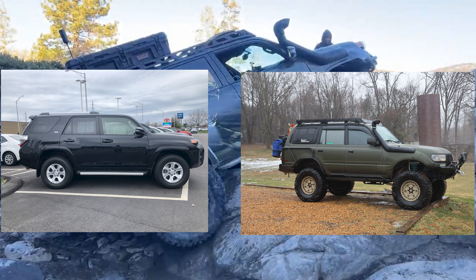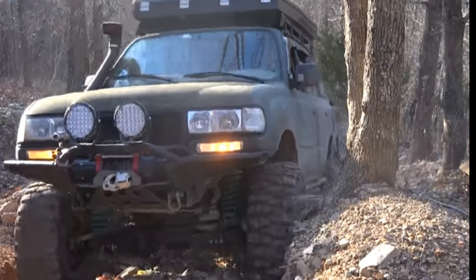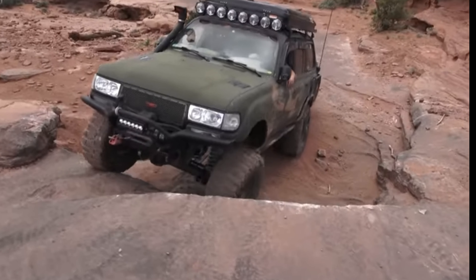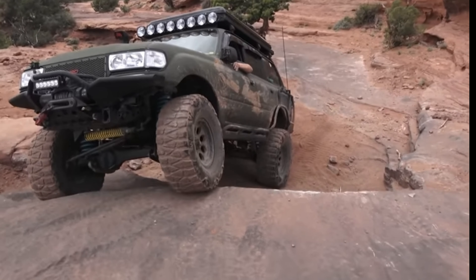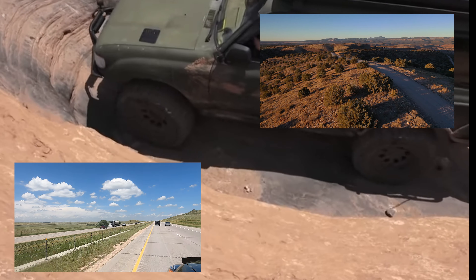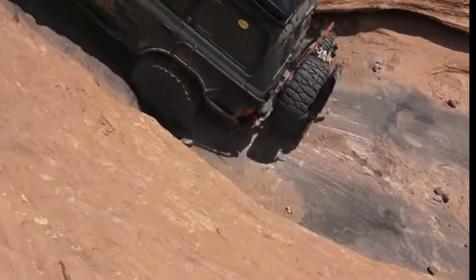I can already see it in the comment section — people asking how dare you compare a fifth generation Toyota 4Runner to the legendary straight front axle Land Cruiser 80 series. Well, unlike most people, I'm in a very unique position because I can almost guarantee that in the last 10 years I have put more miles on an incredibly heavily modified 80 series and an incredibly heavily modified fifth gen than most people ever will.